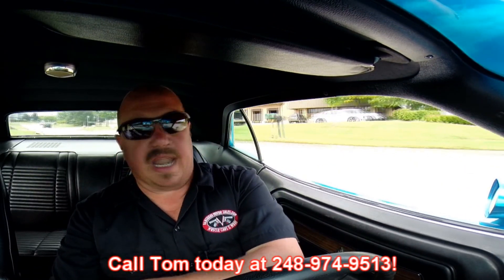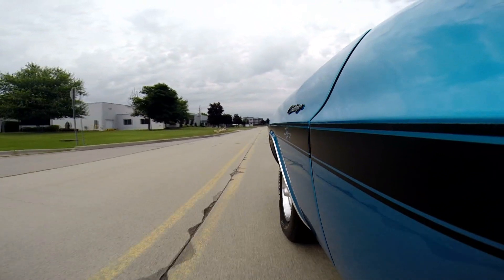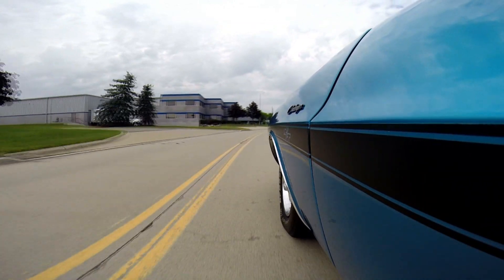We can ship this car anywhere in the world — just give us a call at 248-974-9513. I just love the way this baby runs. She really sets you back in the seat when you get in the accelerator. The pistol grip shifter right here — blast to go through the gears. 1970 Challenger RT — I don't know if it gets any better than that. We can ship this car anywhere in the world.